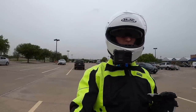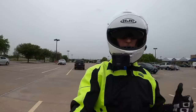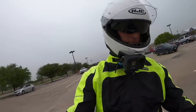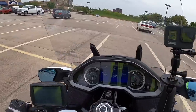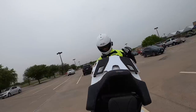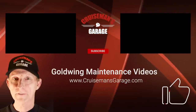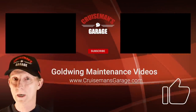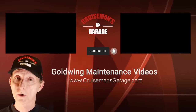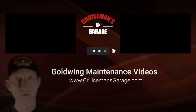Thanks again for watching today. I'll see you soon on another Cruiseman's MotoVlog. If you enjoyed this video, please take a second to give it a thumbs up, and don't forget to click the subscribe button down below. If you click the little bell icon, YouTube will notify you when we come out with new videos. Thanks again for joining us on Cruiseman's Garage.